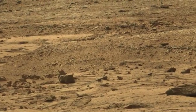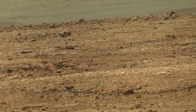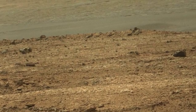The science team requested Mastcam and Navcam mosaics of the outcrops in the direction of Glenelg to plan Curiosity's journey to this next science destination.